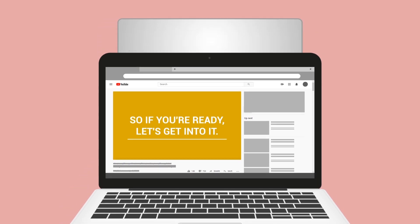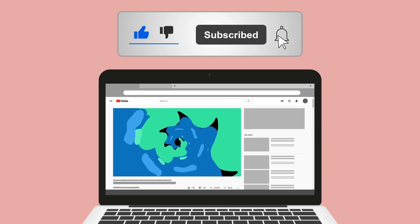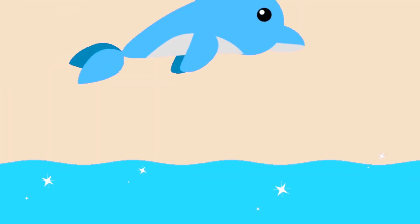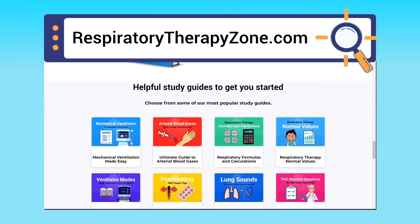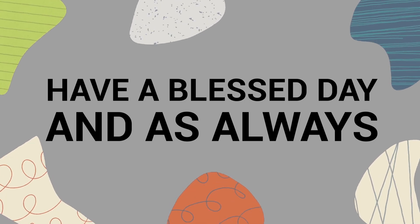If you found this helpful, please hit the like button and click subscribe — we have a ton of other videos on our channel. We are not doctors; this video is for educational and informational purposes only. If you want to learn more about this topic, visit respiratorytherapyzone.com, where we have free study guides, practice questions, and other helpful resources. Links are in the description below. Thank you for watching and have a blessed day.